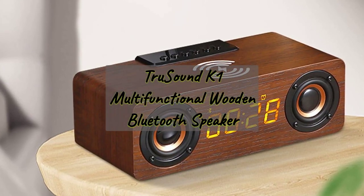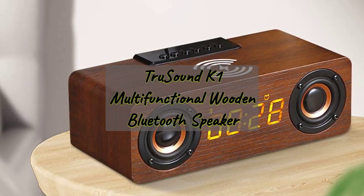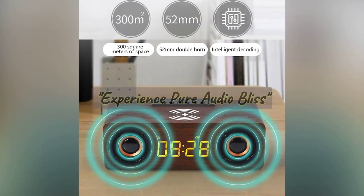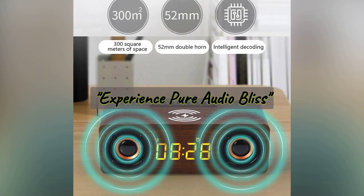Introducing the TruSound K1 multifunctional wooden Bluetooth speaker with alarm clock, where timeless design meets cutting-edge technology for an unparalleled audio and lifestyle experience. Liberate your senses with TruSound's wooden speaker, blending traditional elegance with ultra-modern sound technology for an unforgettable auditory experience.